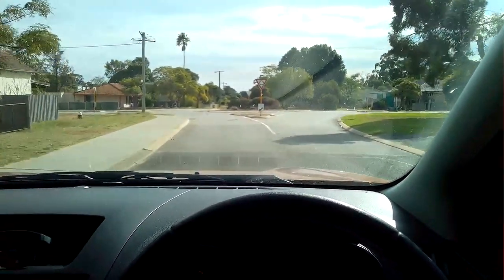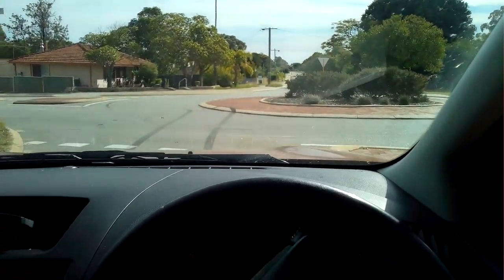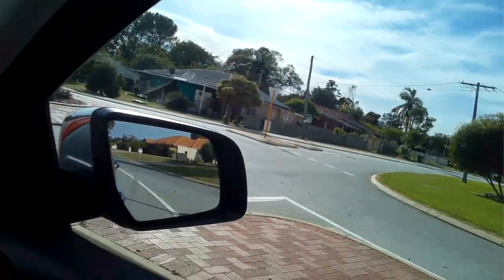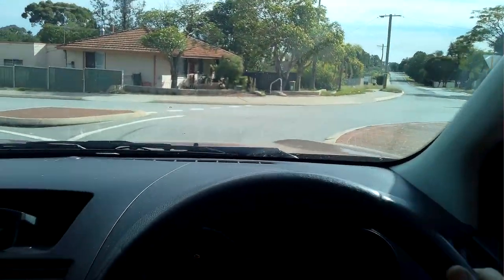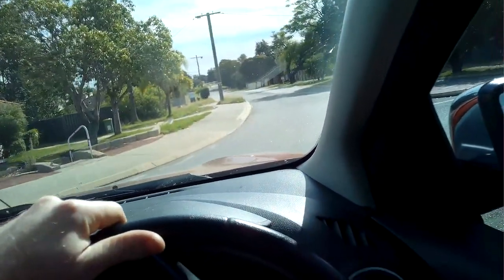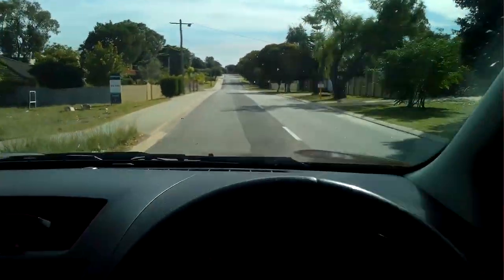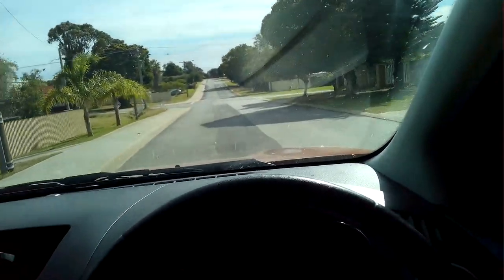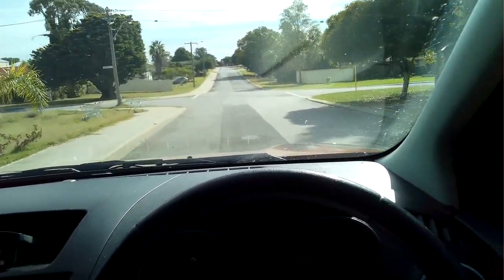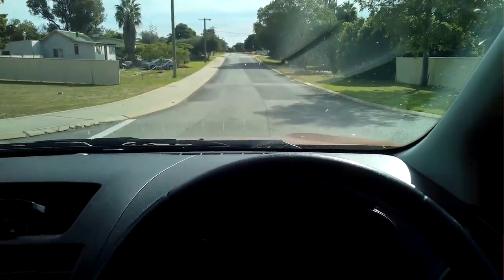I'm currently driving a Mazda BT-50, the engine management light is on, and the customer is complaining of the light on and a noise from under the bonnet on acceleration. The customer complaint is a whooshing type noise under acceleration and of course the engine management light on. So let's try and replicate the problem.